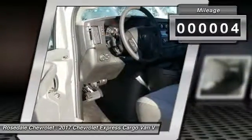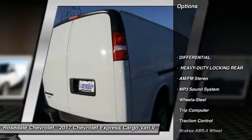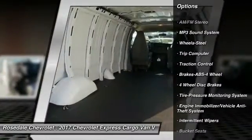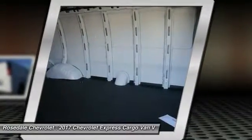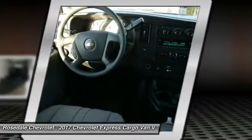This vehicle has less than 100 miles. Here are some of this vehicle's great options: traction control, anti-lock braking system, power steering, front air conditioning, AM-FM stereo radio, trip computer, MP3 playback stereo, bucket seats, power windows, power door locks.